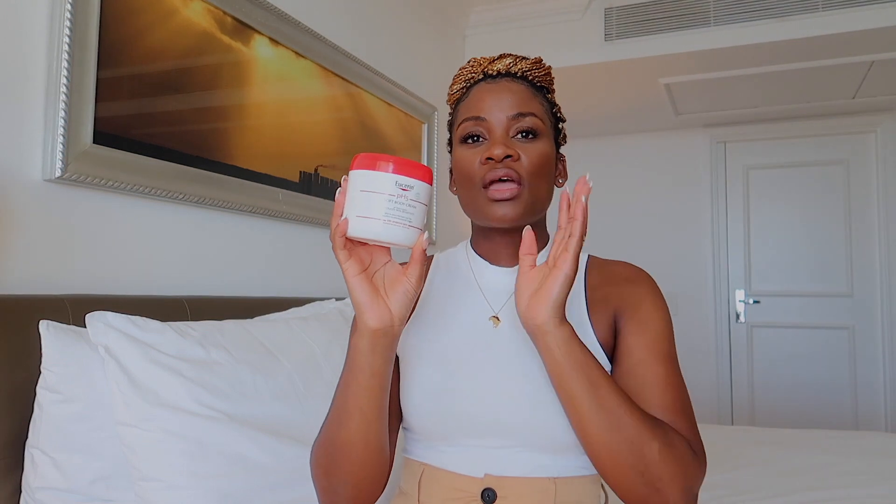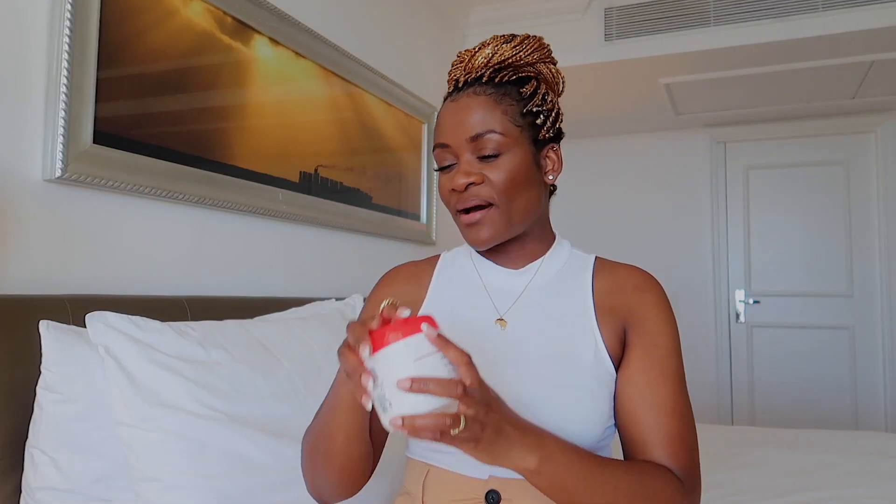Hey loves, welcome back to my YouTube channel — it's Liz. I hope you are doing super well. In today's video I'm going to be reviewing this Eucerin body cream, which I love so much. I've been using this product for the past five years now.